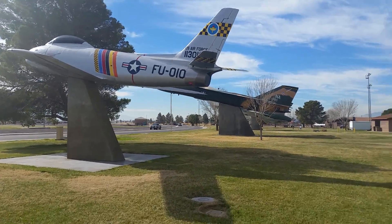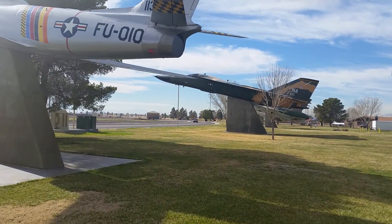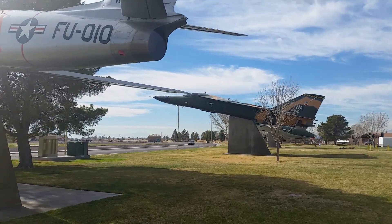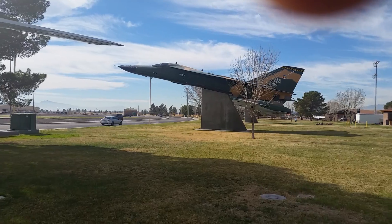The first one I remember actually getting my picture taken in front of by my brother Dennis — late 1980s, early 1990s, something like that. And there's this one.